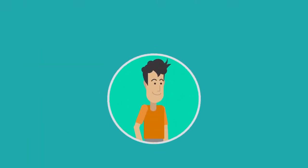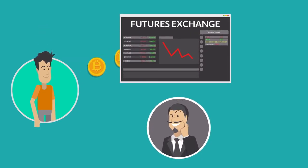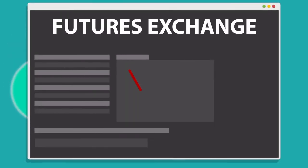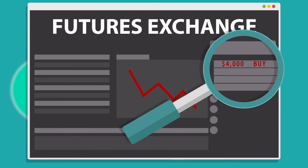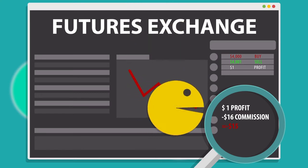The problem with Bitcoin futures exchanges is that making short-term profits can be difficult. For example, if a trader buys one Bitcoin at $4,000 and then wants to turn it around and sell it at $4,001, he makes one dollar profit on the trade but he's charged $16 in commissions for that transaction. Basically the commission has eaten the profit.